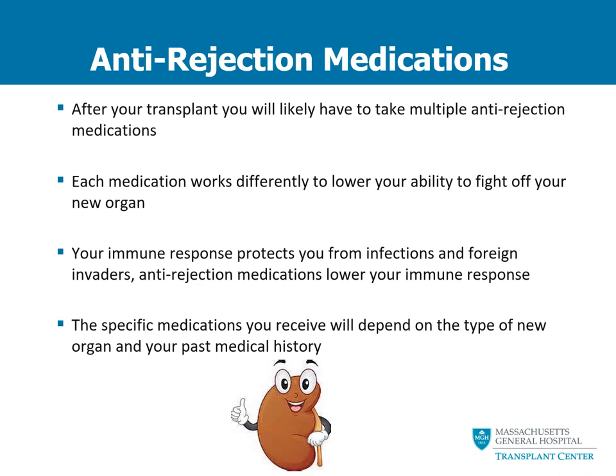Your immune response is what protects you from infections and foreign invaders, and these anti-rejection medications are used to lower your immune response. The specific medications that you will receive will likely depend on the type of new organ that you receive and your past medical history. The next few slides will focus on some of the common medications that we use after transplant.